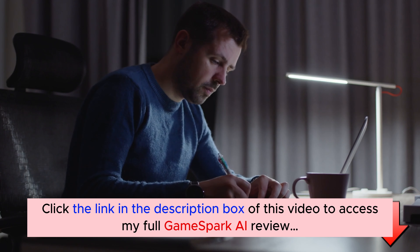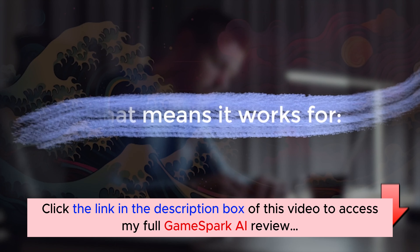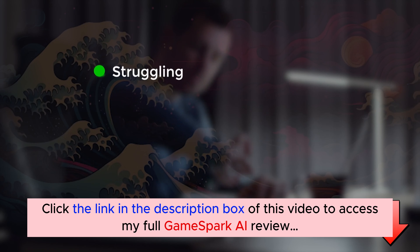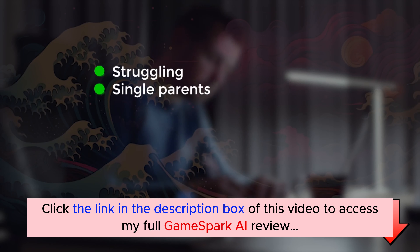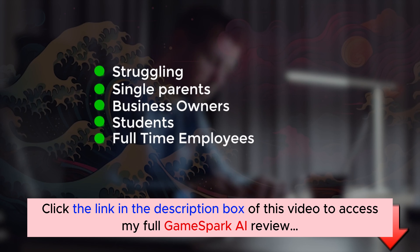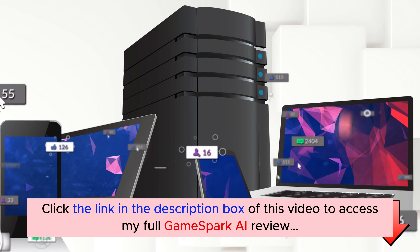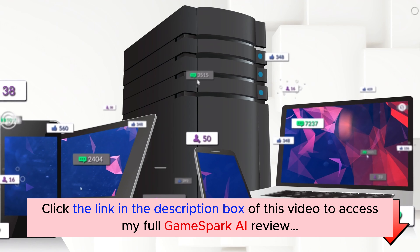This can work for anyone, no matter what your background or how much time you have. That means it works for struggling entrepreneurs, single parents, business owners, students, full-time employees, agency owners, traders, and just about everybody who has a mobile phone, computer, or laptop.